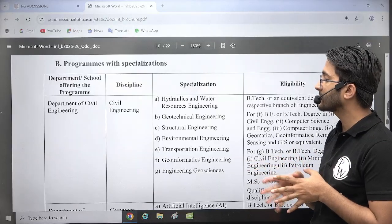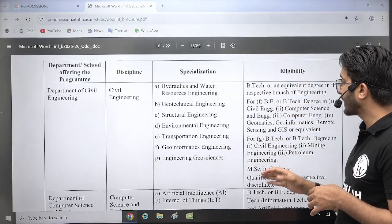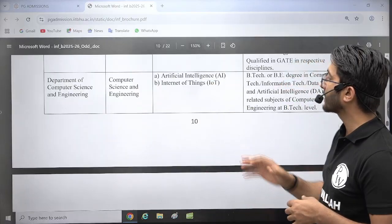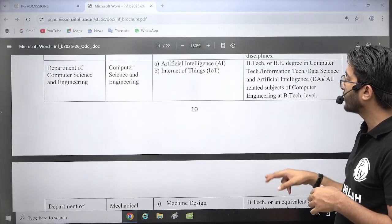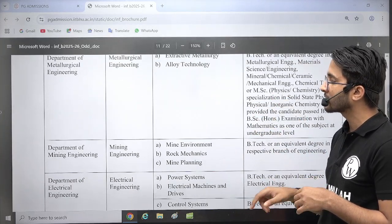You can choose any specialization like Structural, Environmental, Transport, Geoinformatics, and multiple other courses. You should have a B.Tech degree and a GATE scorecard for eligibility. For the Department of Computer Science, Artificial Intelligence and Internet of Things MTech courses are being provided, and you need a GATE scorecard in the relevant branch. Similarly, for Mechanical — Machine Design, Thermal and Fluid Engineering, and Production Engineering MTech courses are there.